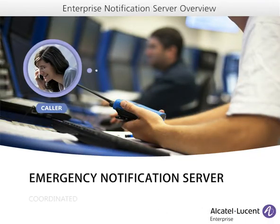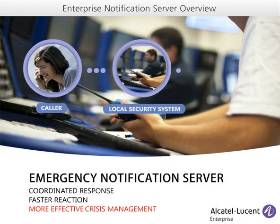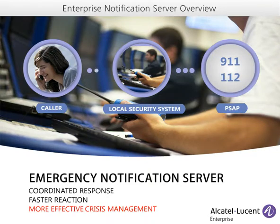Alcatel-Lucent Emergency Notification Server can help organizations support a coordinated response to better react to and manage crisis situations and save precious time and lives.